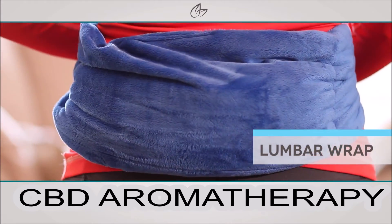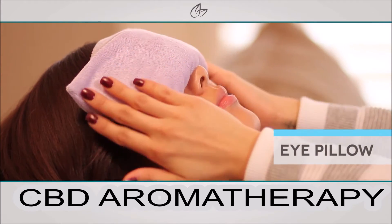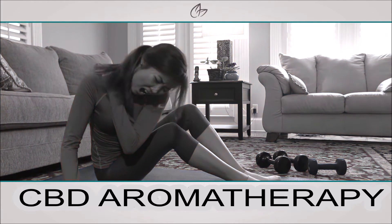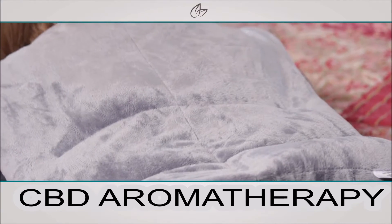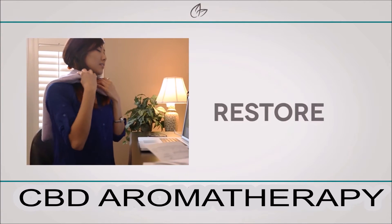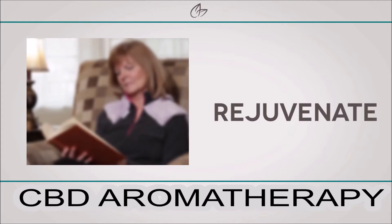The bar wrap for lower back pain and the eye pillow for headaches and sinus pressure. Don't let pain put you on the sidelines of your own life. You deserve a natural pain solution that contributes to your overall well-being — your mind, restore your body, and rejuvenate your outlook on life.